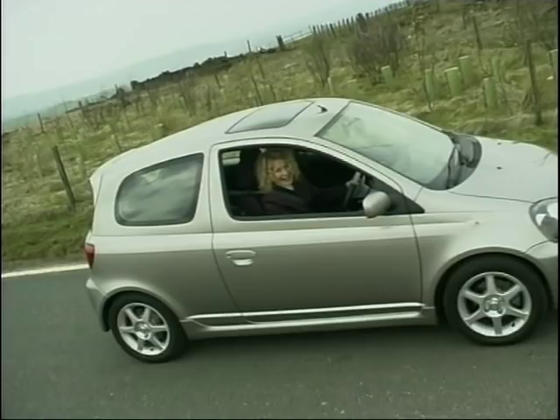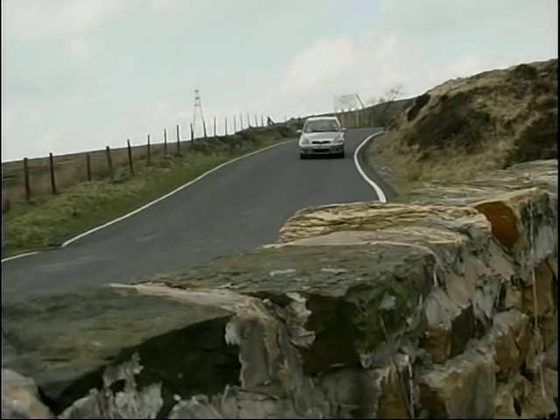When the Yaris was originally launched, one of the many things it was praised for was the vast cabin space. And every time I get into one of these, I still can't get over just how much room there is for passenger and driver alike. It makes the Fiesta feel rather poky in comparison.